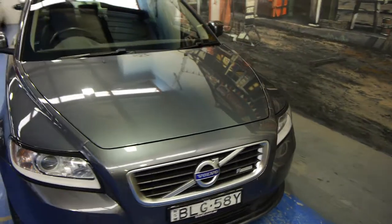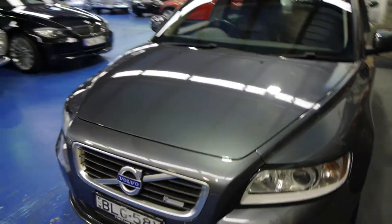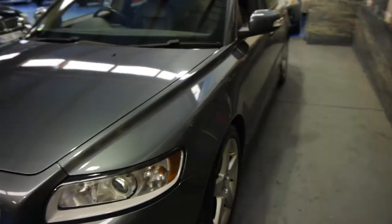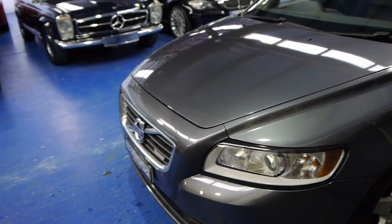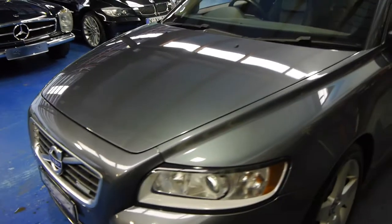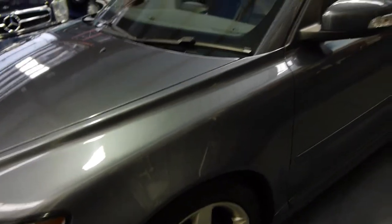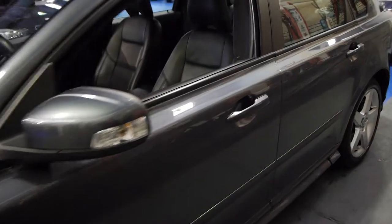Ladies and gentlemen, today we've got an absolutely beautiful 2009 Volvo S40 with an R-Design pack. What that means is you get those silver additional badges that say R-Design, as well as the silver gear shifter, a few other lovely 17-inch wheels, and a few other interior bits that really do set it off.